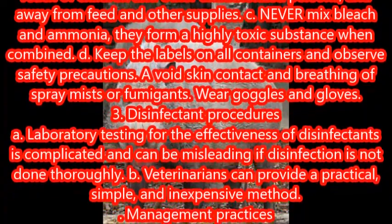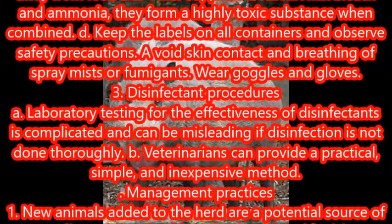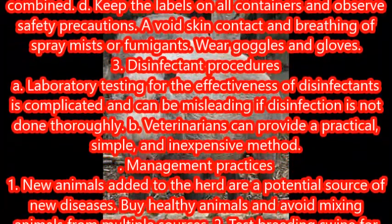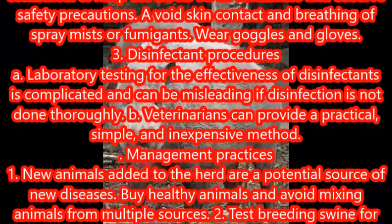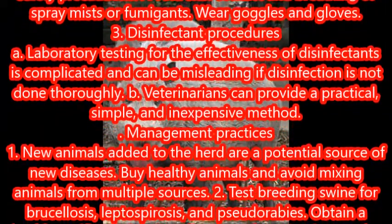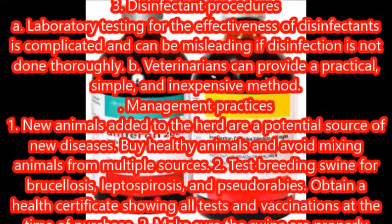Keep the labels on all containers and observe safety precautions. Avoid skin contact and breathing of spray mists or fumigants; wear goggles and gloves. Disinfectant procedures: laboratory testing for the effectiveness of disinfectants is complicated and can be misleading if disinfection is not done thoroughly. Veterinarians can provide a practical, simple, and inexpensive method.